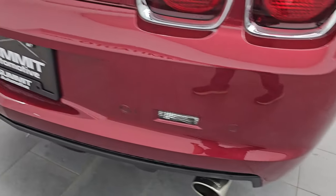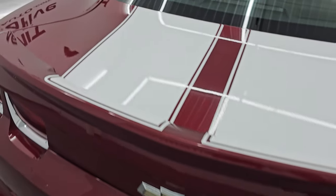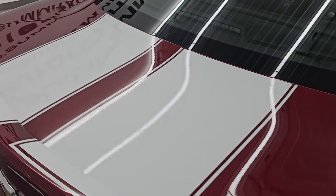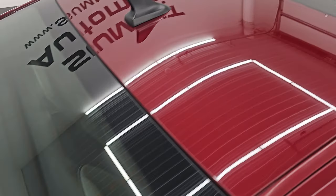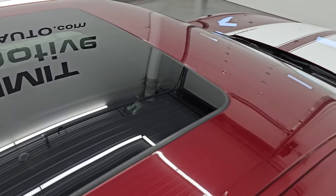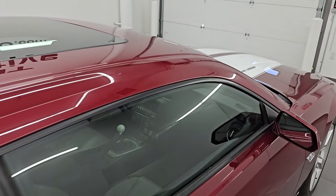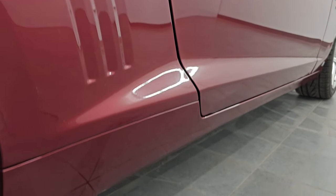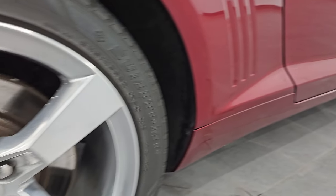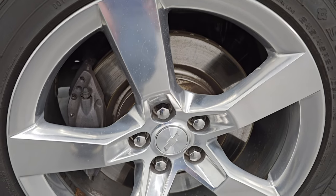I take these HD videos so if you are far away, or even if you're close by and just cannot make the trip down but you're still interested in purchasing the vehicle, you can see the car, hear the car, and have confidence in the vehicle before you even get here. So when you do get here, there's absolutely no surprises and you can make a smart and informed buying decision from wherever you're at. If this video helps you make that buying decision, let your salesman know that you saw the video, that it was helpful, and that Brett sent you, and then I can keep doing these videos for our great customers all over the United States.